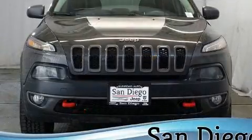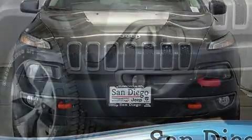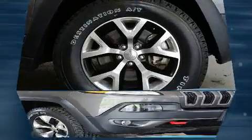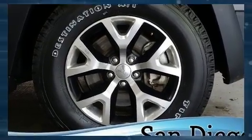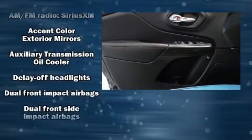Jeep ensures the safety and security of its passengers with equipment such as front and rear side impact airbags, traction control, brake assist, anti-whiplash front head restraints, ignition disabling, an emergency communication system, and four-wheel disc brakes with ABS.